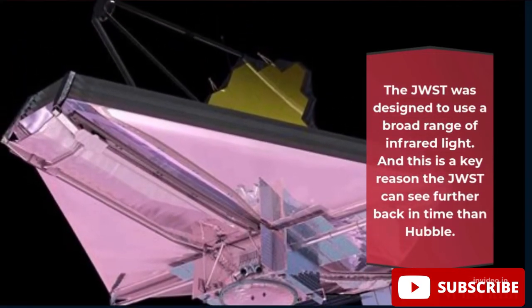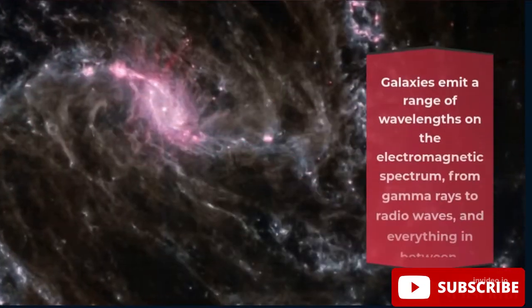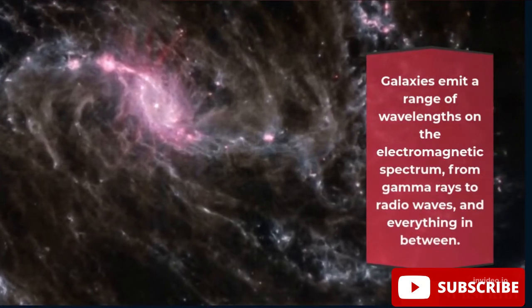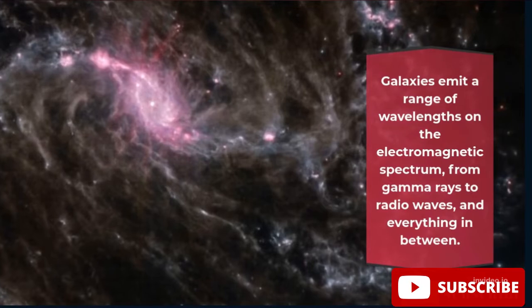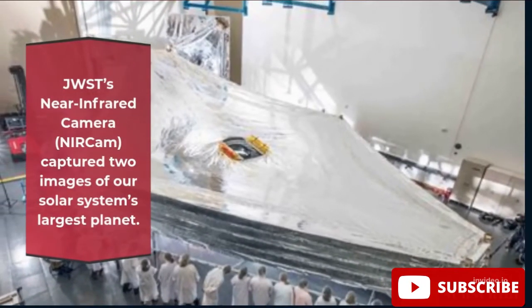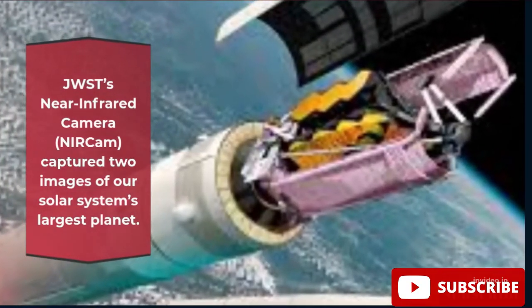The JWST was designed to use a broad range of infrared light, and this is a key reason the JWST can see further back in time than Hubble. Galaxies emit a range of wavelengths on the electromagnetic spectrum, from gamma rays to radio waves and everything in between. JWST's near-infrared camera, NIRCam, captured two images of our solar system's largest planet.